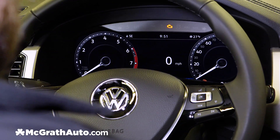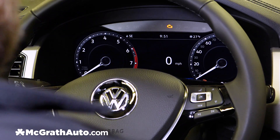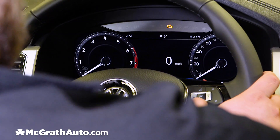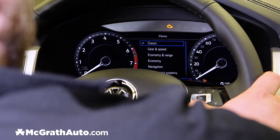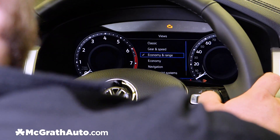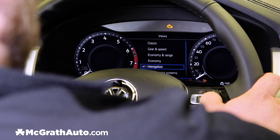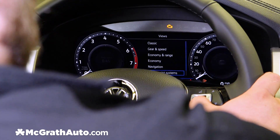The digital cockpit is a 12.3-inch digital display that is fully customizable to your liking, starting off with different gauge views: your classic view, gear and speed, fuel economy and range, economy, navigation, and driver assist systems.